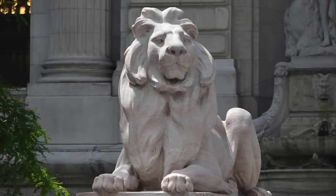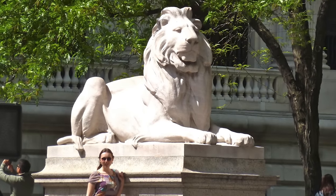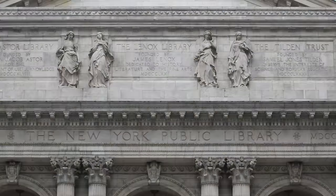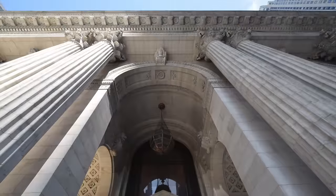The lions guarding the entrance are two of the best-known and most beloved statues in New York. The ascending steps create a processional entryway. The facade is rich in ornamental detail: elaborate statuary, Corinthian columns, monumental arches, carved keystones, and intricately molded bronze doors.